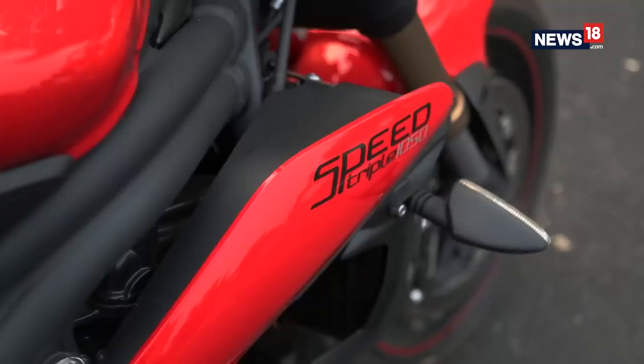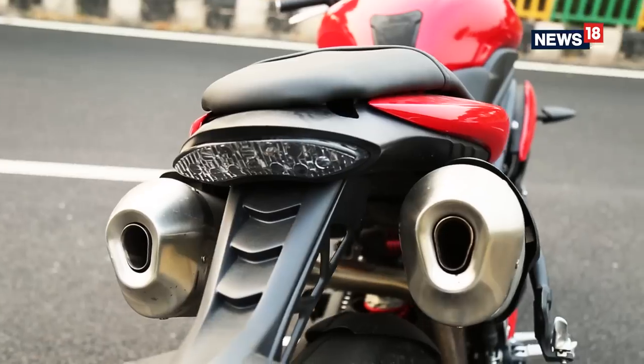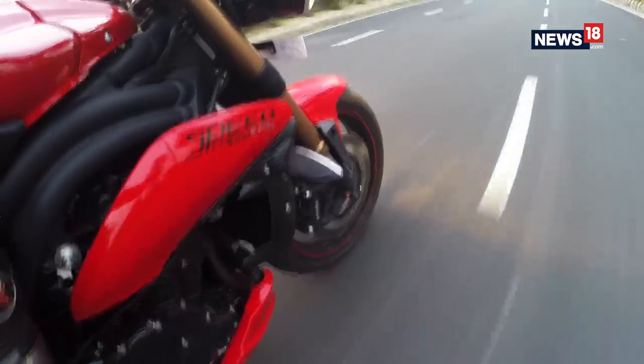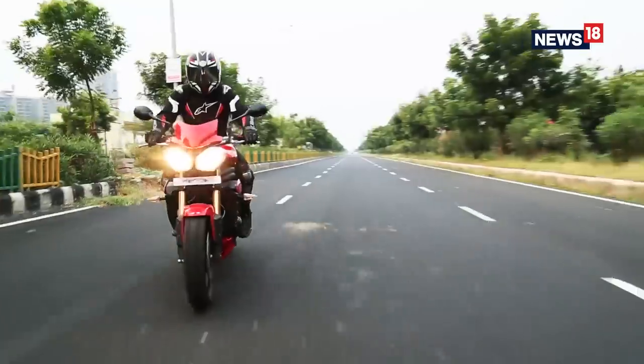Right off the bat, you will notice just how compact the design is. Thanks to the twin headlamps, stubby under-seat exhausts, and single-sided swingarm, the bike has an unmistakable presence on roads. But other than that, the styling is minimal.